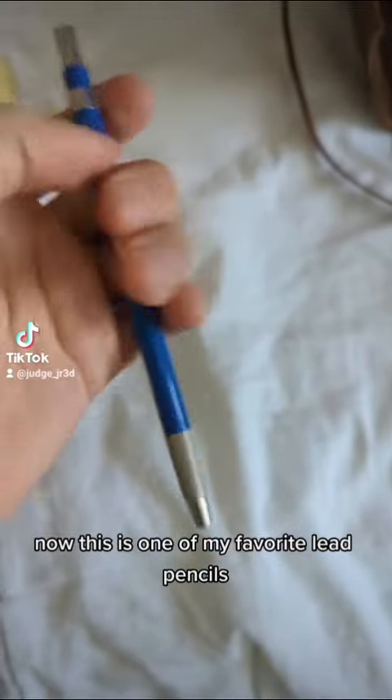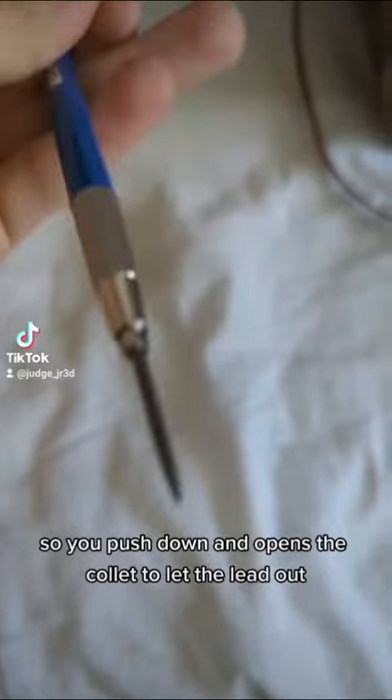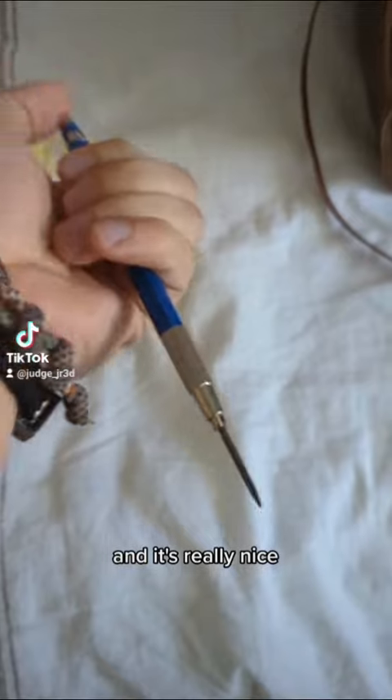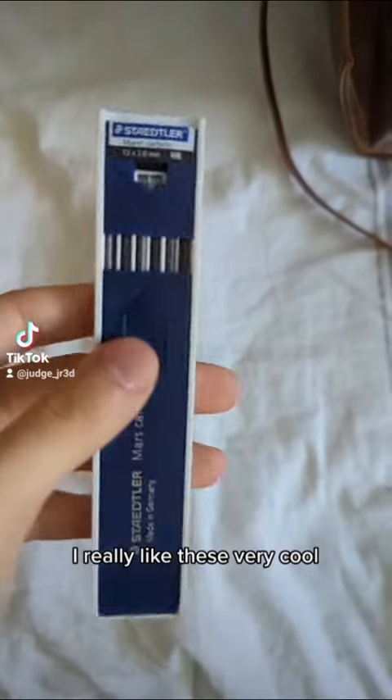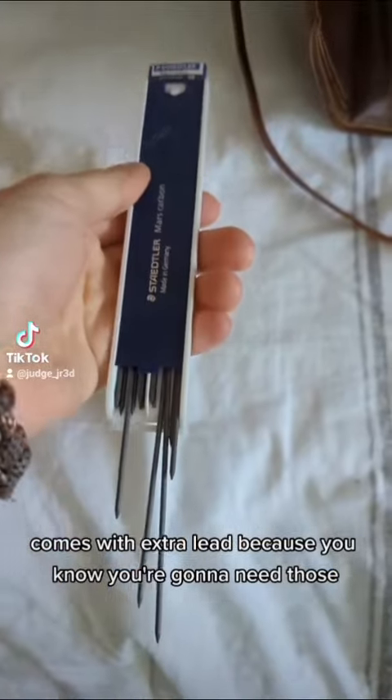Now this is one of my favorite lead pencils. It has a collet lead system, so you push down and it opens the collet to let the lead out. It's really nice, I really like these — very cool. It comes with extra lead because you know you're gonna need those.